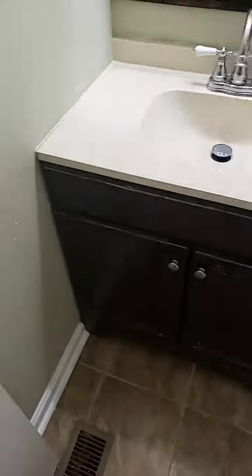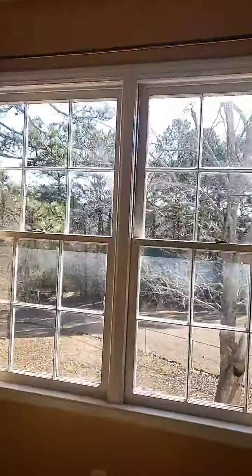Check out this style — this is the vanity. This is the master bedroom right here.